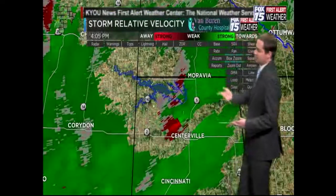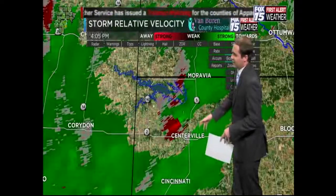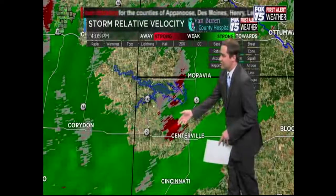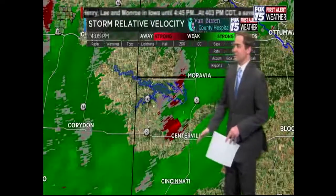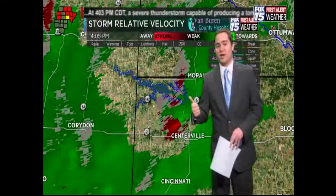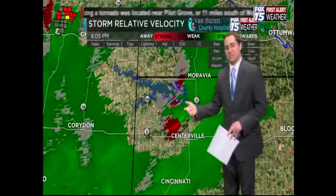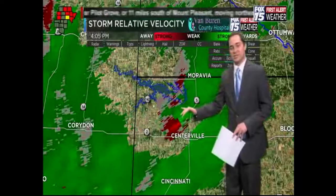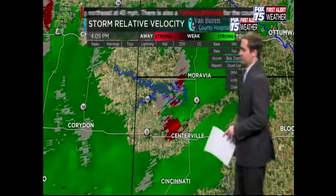Moravia, you're under the gun for this. Avoid travel along Route 5 right now because that cell looks like it's going to be moving right over it. Do not drive north if you're in Centerville — you might drive right into the path of this tornado. Based on this radar signature, there's a very good chance a tornado could be on the ground right now just to the north of Centerville.